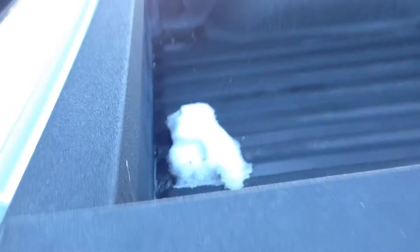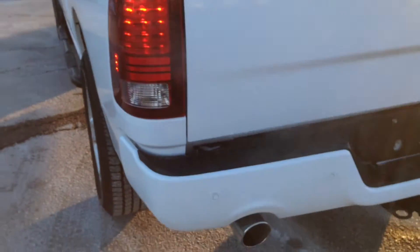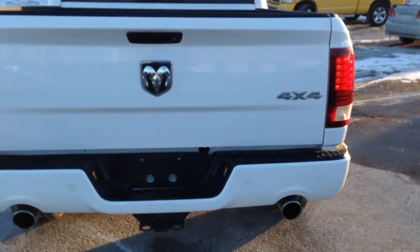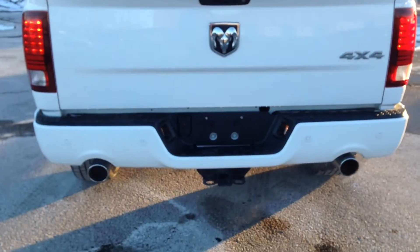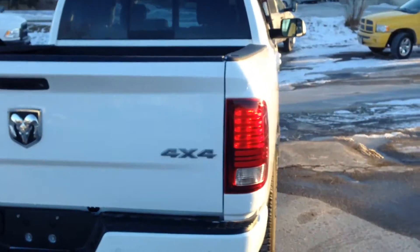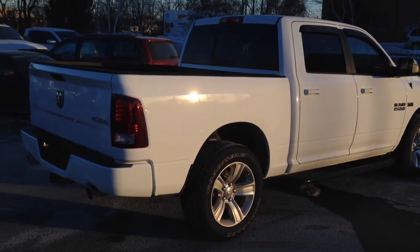Around back we have a spray-on box liner, which is very durable. LED tail lights give it a nice modern look, dual chrome-tip exhaust, and a trailer hitch as well.